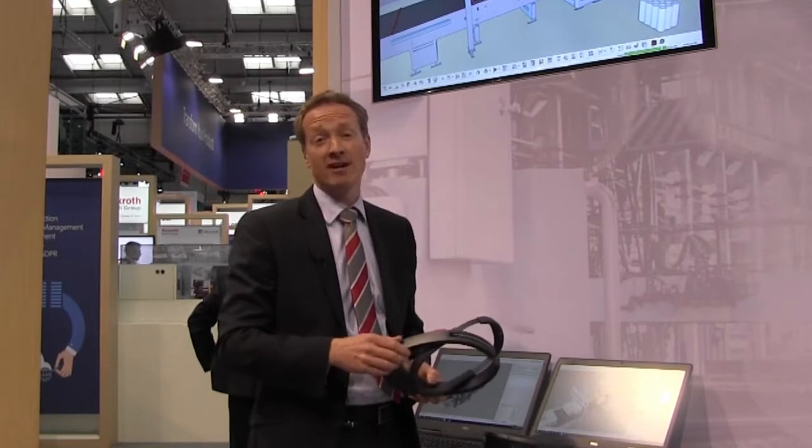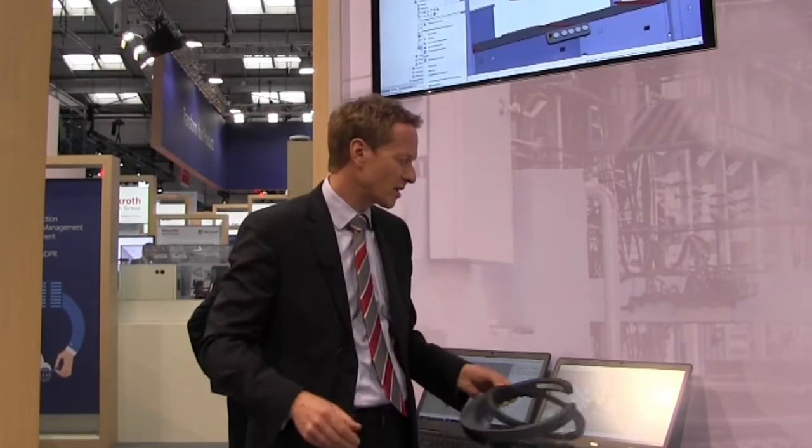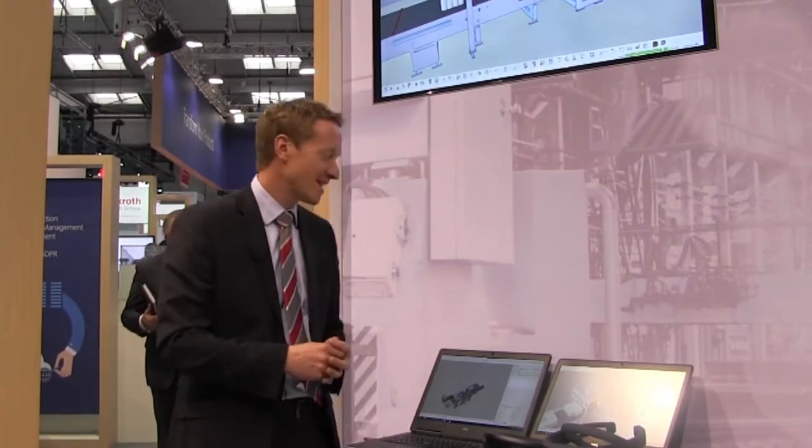I can see details about the machine before design, which gives me design insights before I build it. But also what we're hearing from customers is that after the machine is built, this is a very useful technology for operator training — I can keep my actual machine running whilst I do training on the digital twin, and also run through new products. The great thing about all this technology is it's available today.